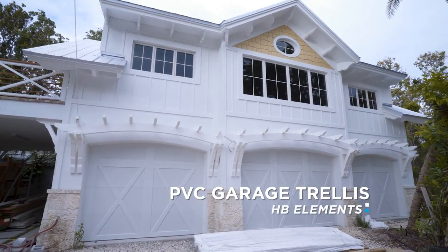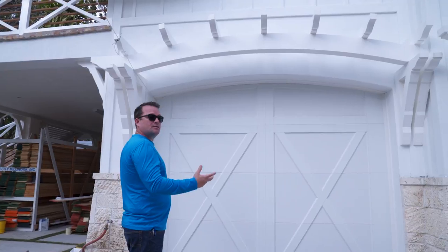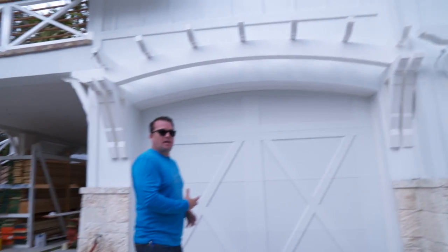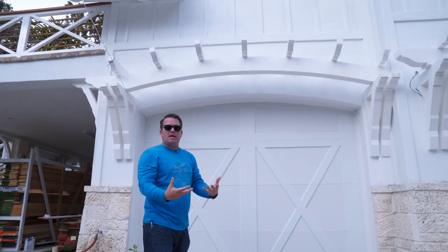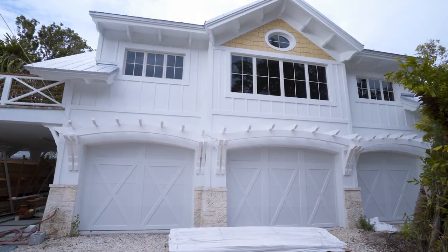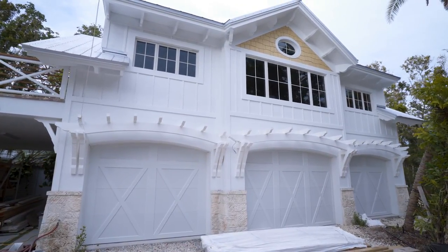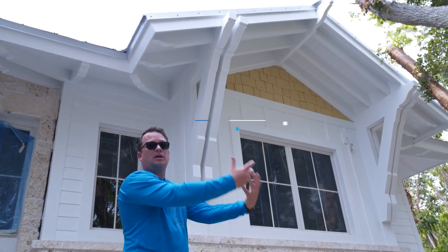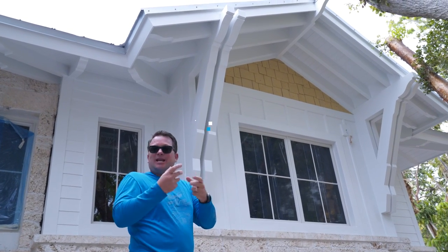So why a garage trellis? I'll tell you why — look at this wall. Doesn't it look better because of it? It's a design feature, an element we're putting on facades of homes to give something to pop, something to make it more interesting. The objective of decorative elements is to improve the aesthetic by giving a good look. This is the jewelry — this is where we make something enhanced by adding decorative elements.